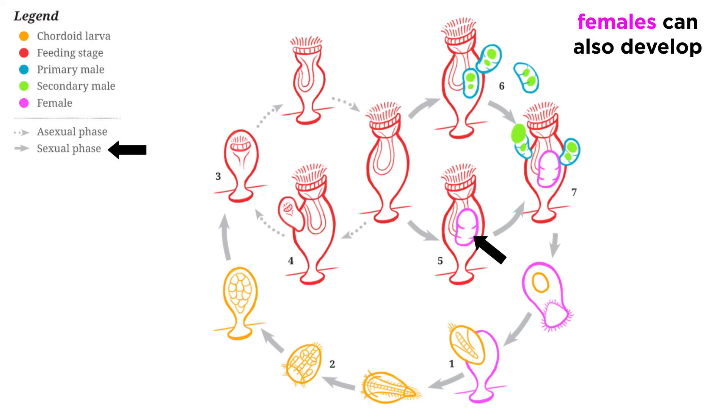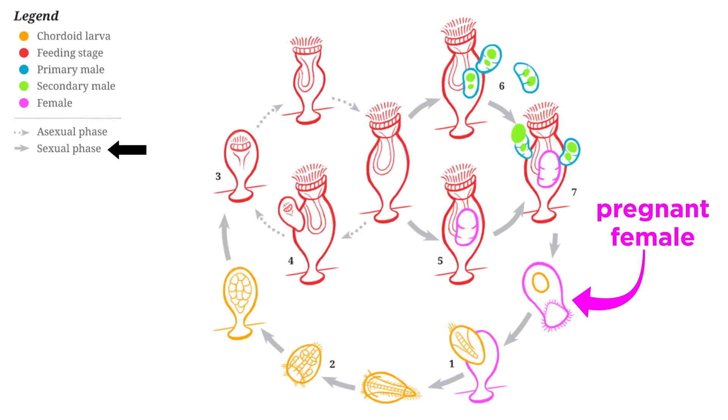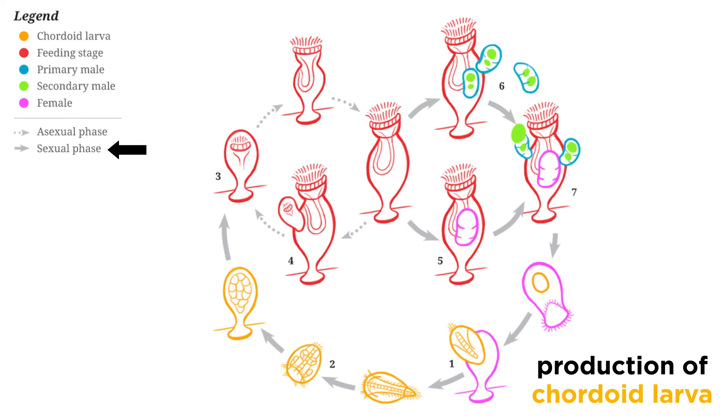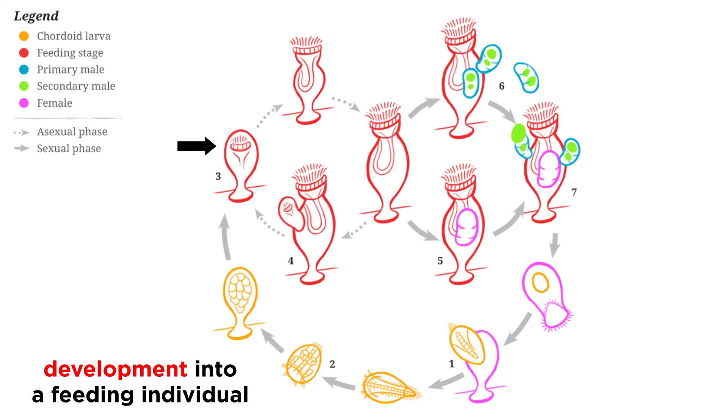Meanwhile, other feeding stages develop to hold developing females. Each female contains a single oocyte. Once fertilized, the pregnant female escapes and settles into a sheltered area of the same host. It then encysts and produces a single motile cordoid larva that hatches from the cyst and settles onto a new host, where it develops into a feeding stage and initiates its asexual cycle.